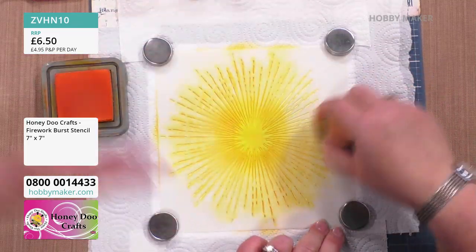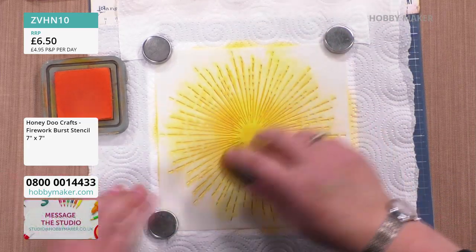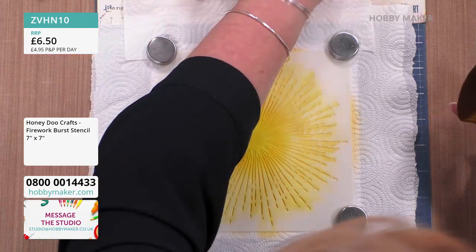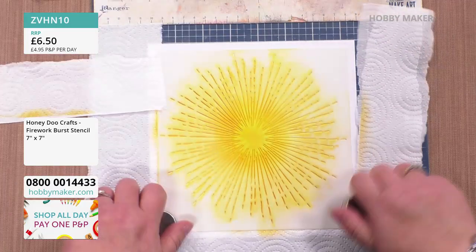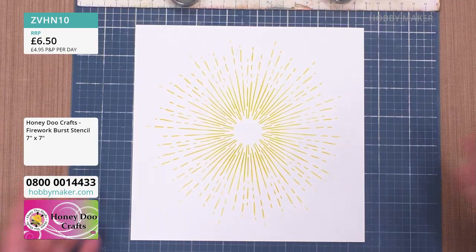Christine in Lancashire has gone for two of the Firework Burst stencils — that's the way to do it! We've also got Magali in Hertfordshire, Beverly in West Midlands, and Gayle in South Yorkshire. So that's the stencil done — so simple.